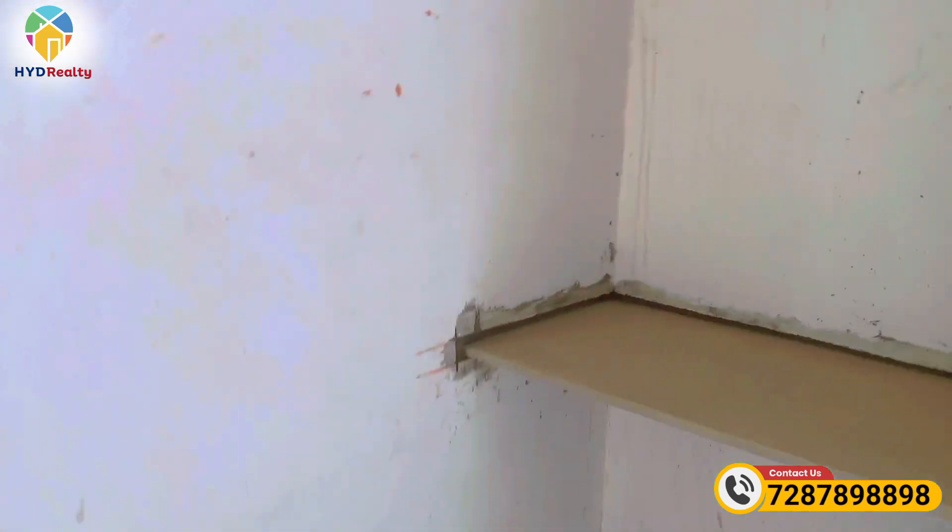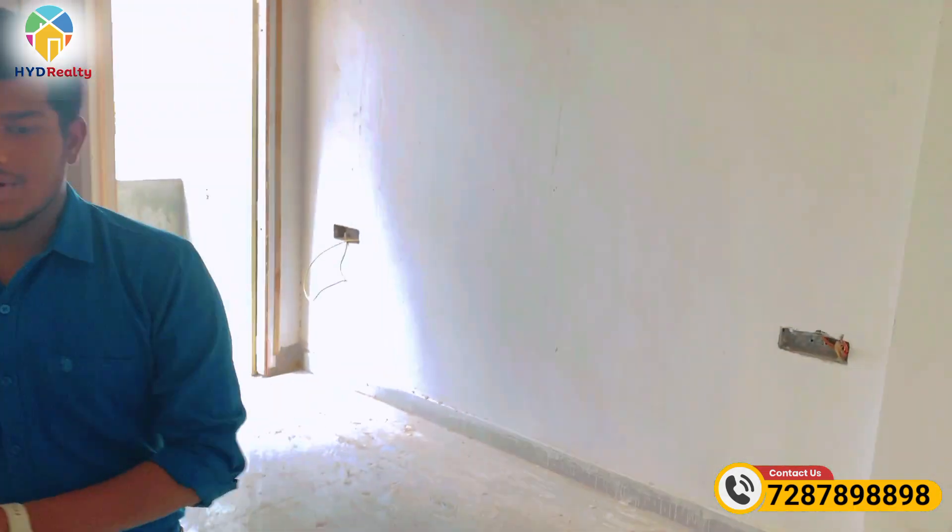We have 6 flats total in this building. The price is 65 lakhs. If you have any further information, please call us.